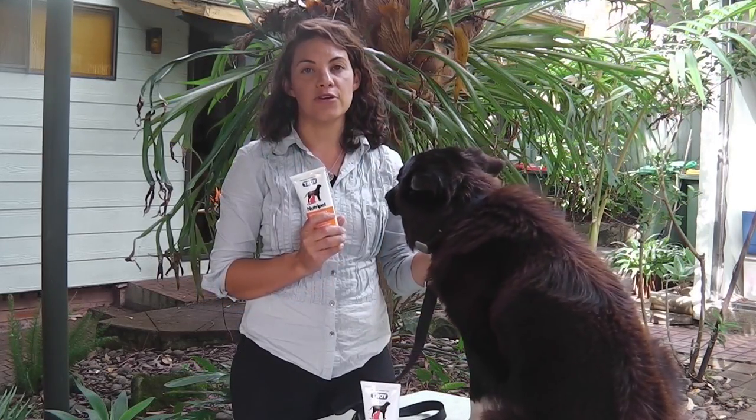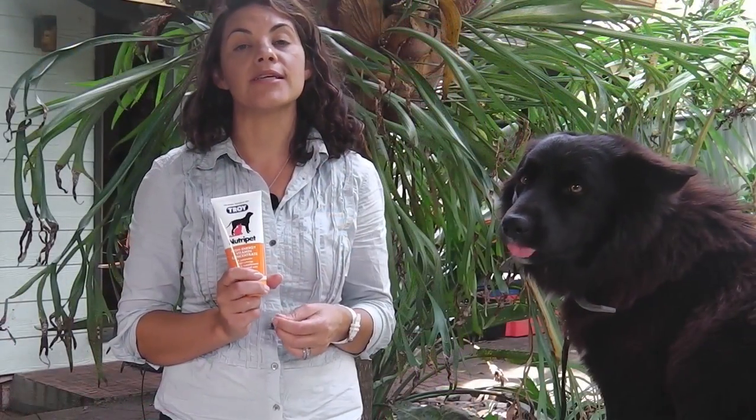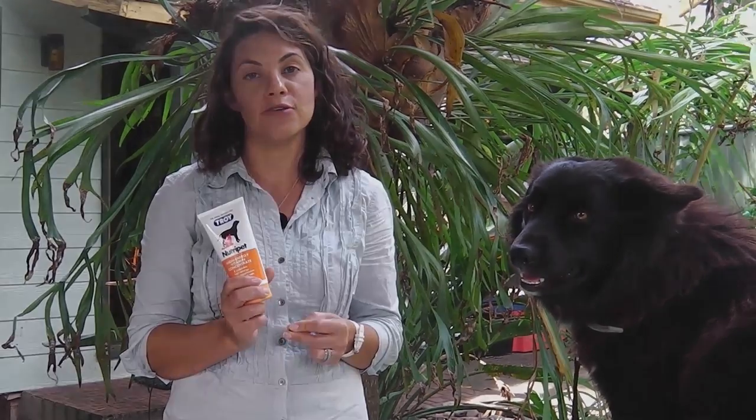It can be used to help give your pet tablets or as a training aid. Once your pet is acquainted to the taste of Troy NutriPet, you can apply two 10cm strips to your pet's food daily. This will aid recovery from illness or surgery.